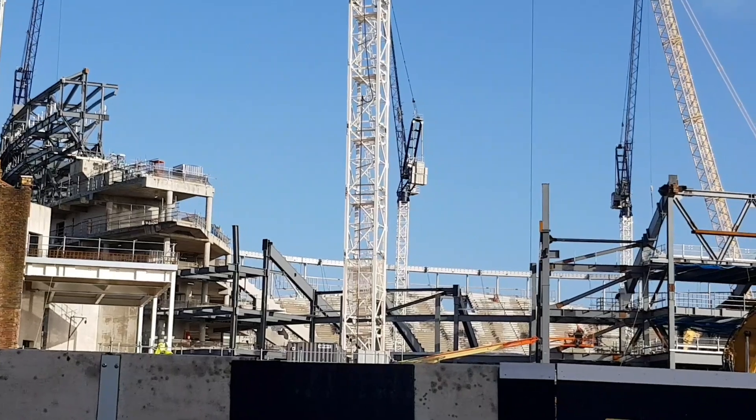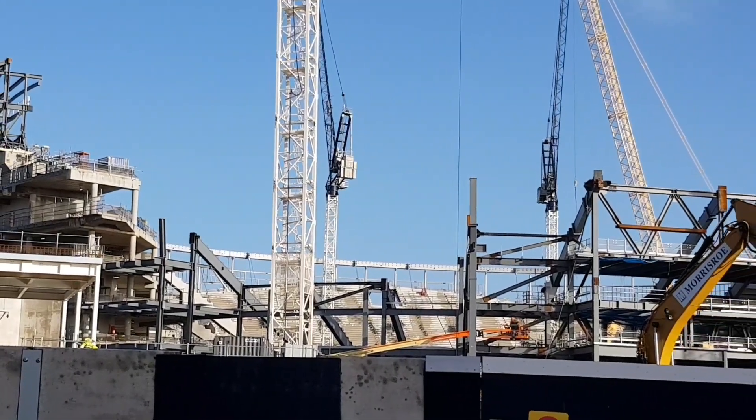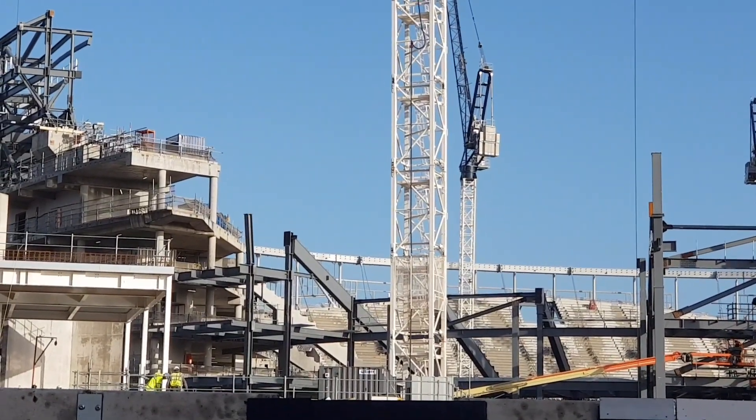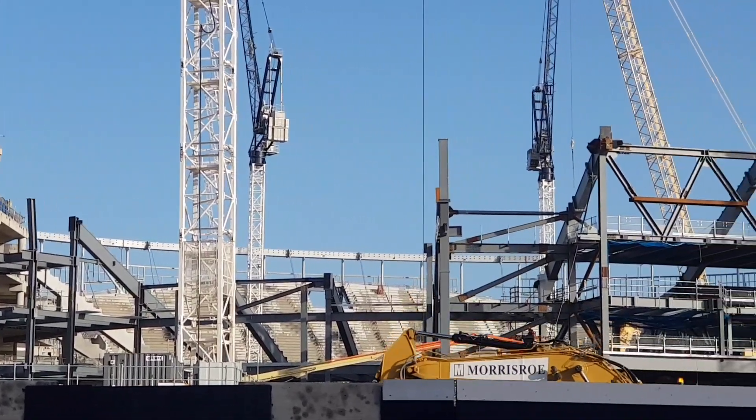You can see the west stand on the left merging now with the south stand. You can see quite a lot has been done in the last 10 days — they're really cracking on with it.